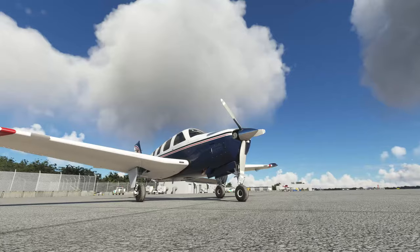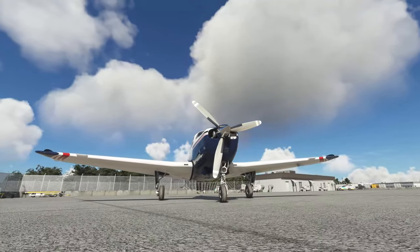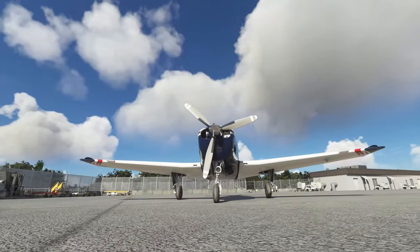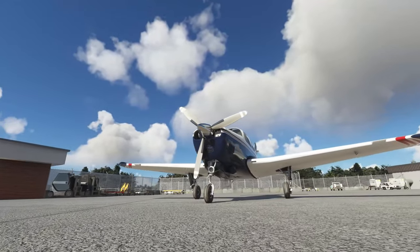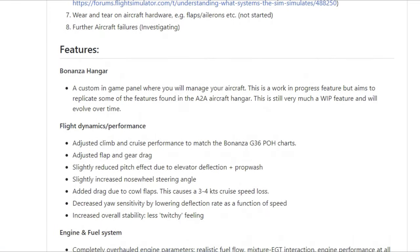One of the other biggest additions is Sim Update 8 propeller modeling, which is really cool because initial tests show that the aircraft is now at most only one knot away from book figures.